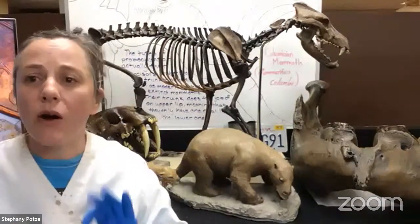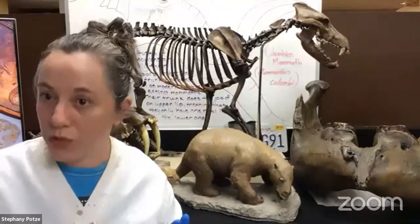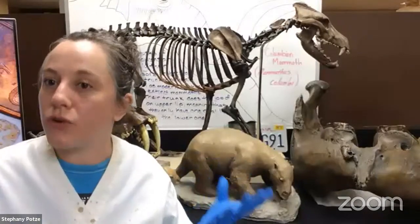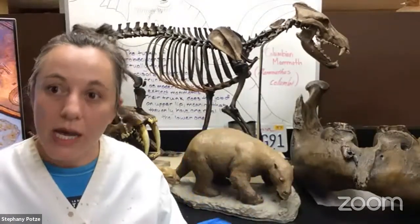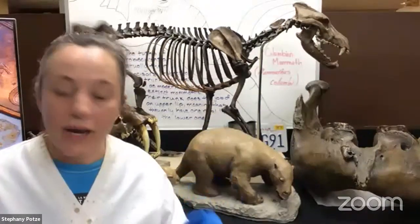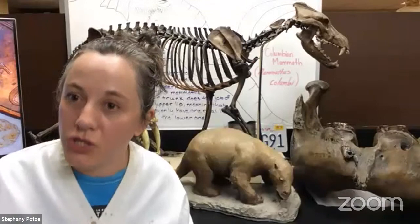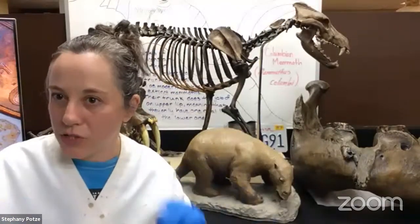When we are working with the solvent, we use a variety of different tools for the job because we have different kinds of fossils in different degrees of preservation. Some might be perfectly preserved and nearly complete, while others could be like that dire wolf I showed you, with a portion missing. We have to be very careful with how we work with each individual fossil.